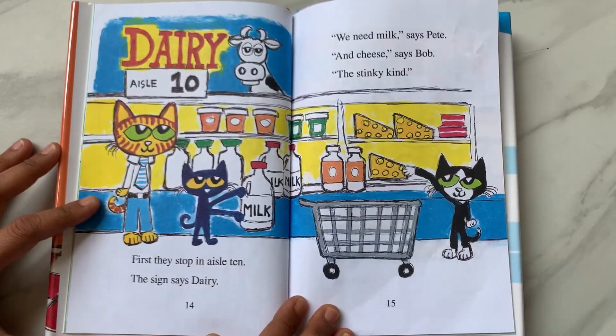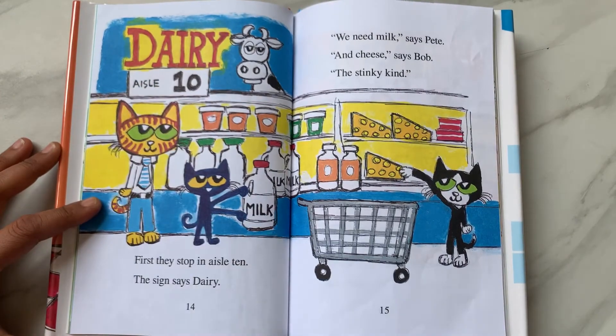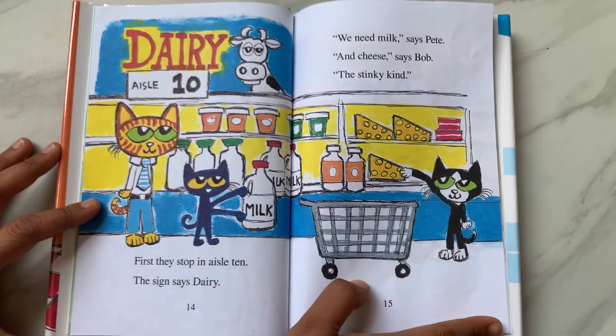First, they stop in aisle 10. The sign says Dairy. "We need milk," says Pete. "And cheese," says Bob. "The stinky kind."